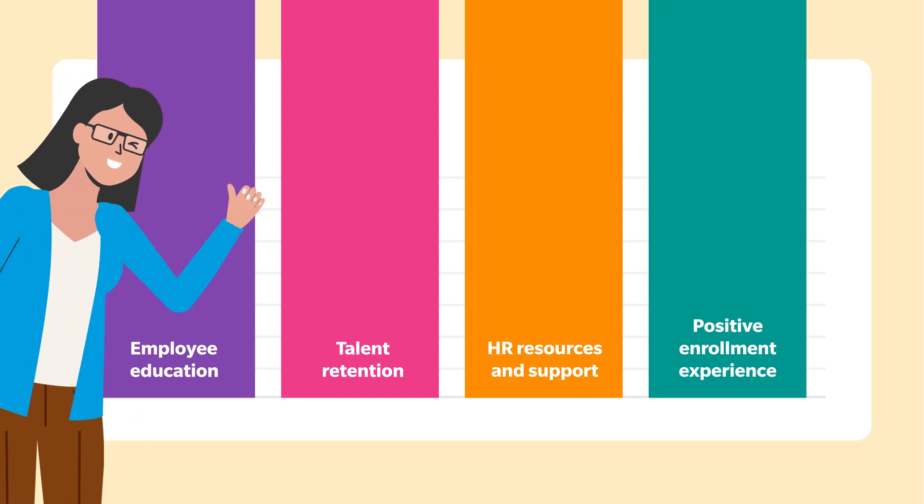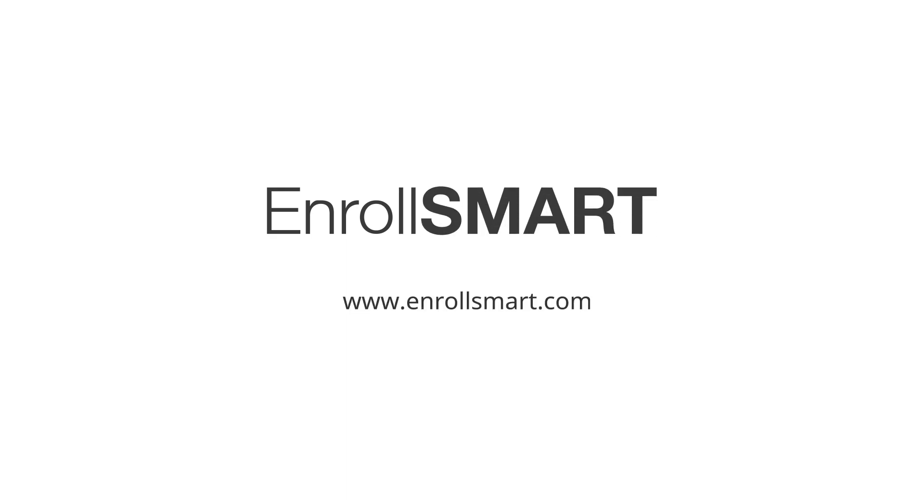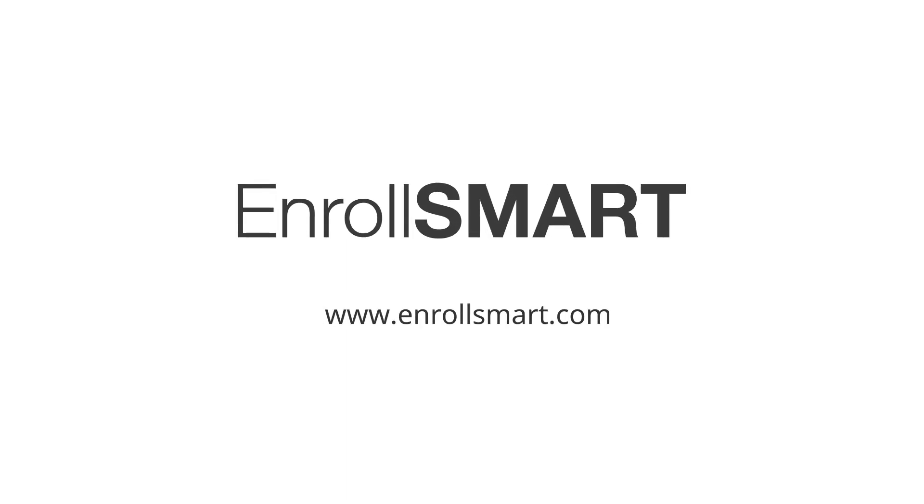Do you feel a weight lifted off your shoulders already? It's time for a change. Learn how we can help you transform your enrollment strategy.